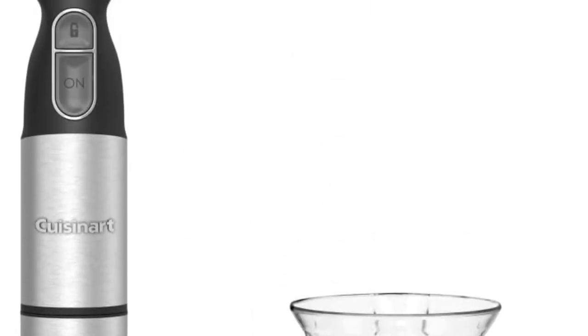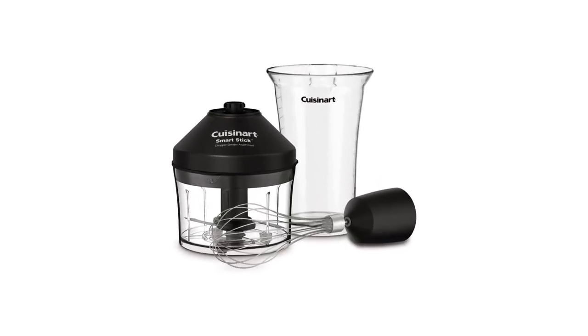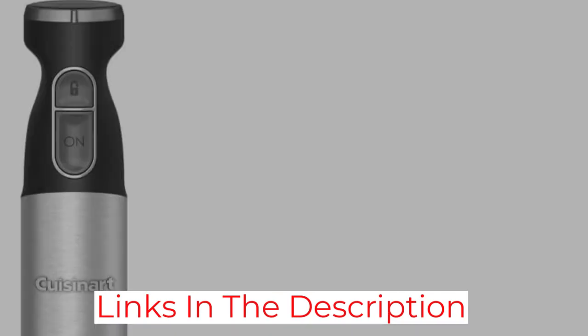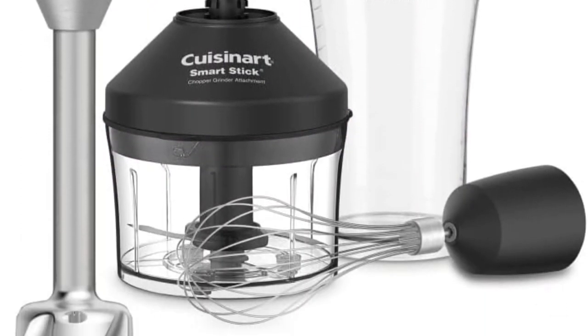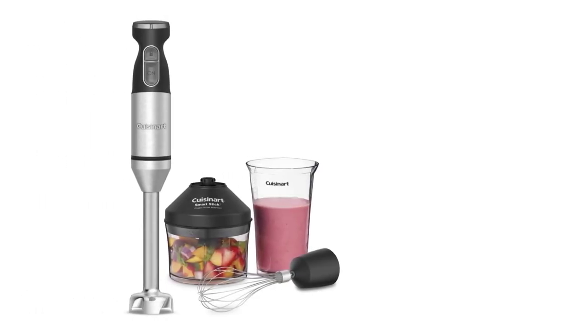Chef and author Virginia Willis can certainly attest to that too — she had an older model Cuisinart immersion blender for 15 years and only recently replaced it with this one. I find it to be such a great tool, she says. Especially when it comes to making soups, it's so much safer and easier than pouring the liquid into a blender. Plus, if you're making something like refried beans, it's easy to control going part-way blended instead of fully.